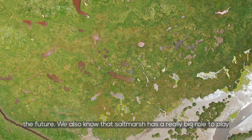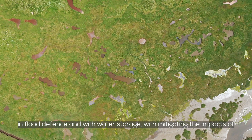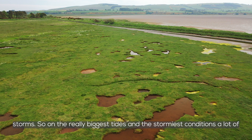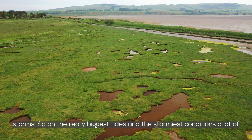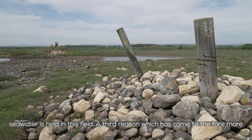We also know that salt marsh has a really big role to play in flood defence, water storage, and mitigating the impacts of storms. On the really biggest tides and in the stormiest conditions, a lot of seawater is held in this field.